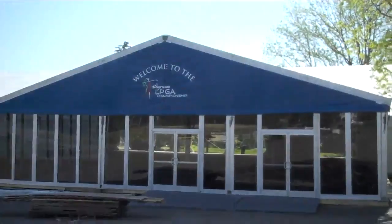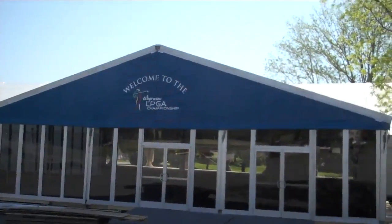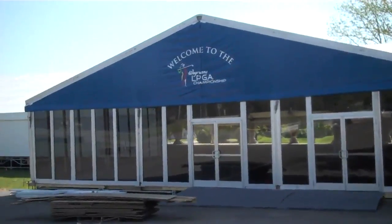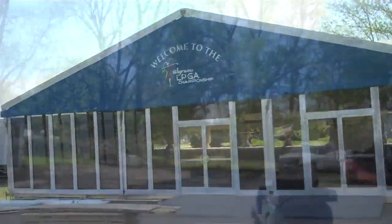Here we are at our main entrance. This is the first thing that our spectators will see when they come to the golf course, and what a great first impression this entry structure makes for our spectators.